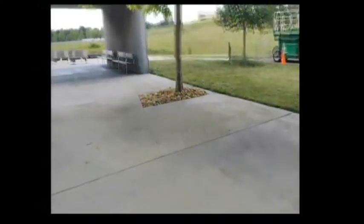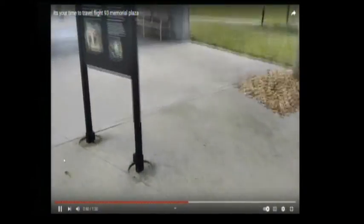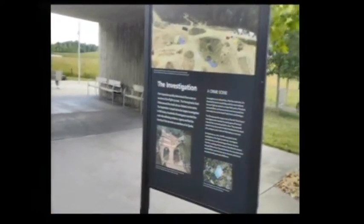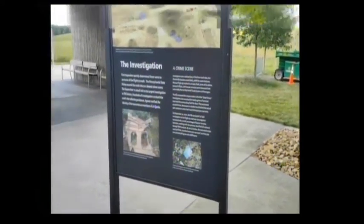They had a stamp confirming we visited this national park. I had to report how many people we had on the bus. It is free. At 11:30 and 1:30, the troopers give a tour of the place — we missed it because we got there late, but you can go to their website and listen to the troopers tell the story of 9/11.